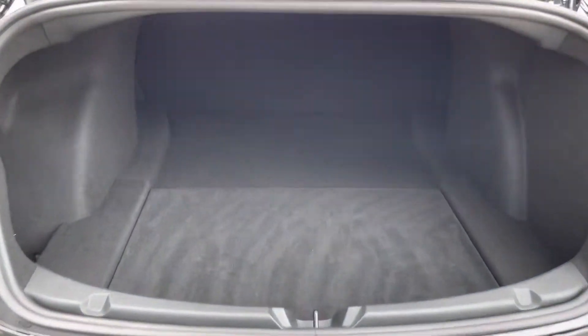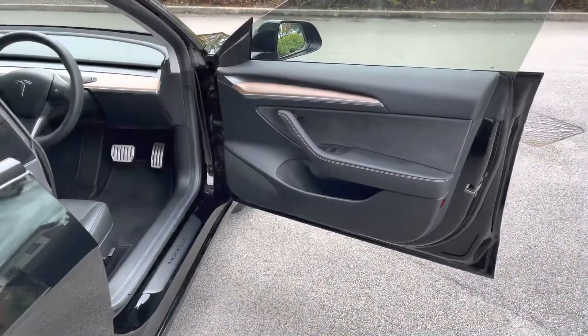For added convenience when your hands are full, there is also a power opening and closing tailgate, offering very practical boot space with a hidden compartment underneath. Additional storage is available, and all it requires is a simple press of a button to close.